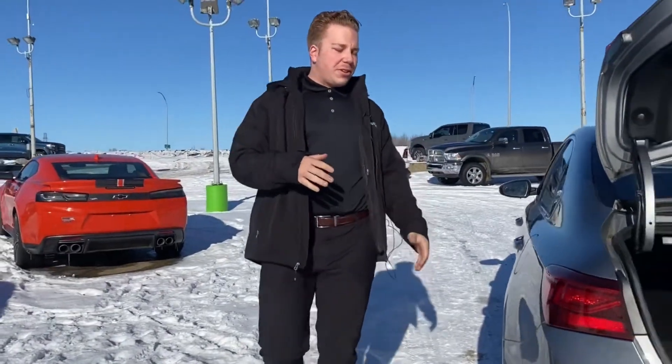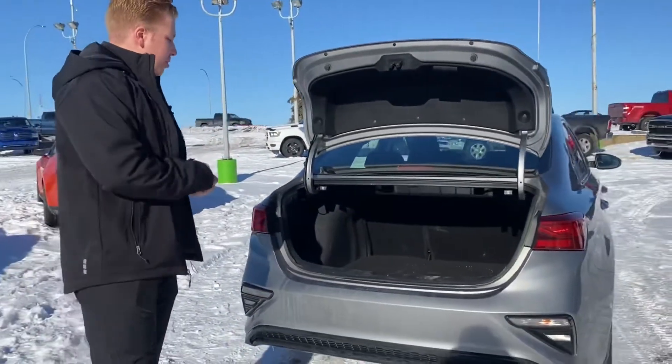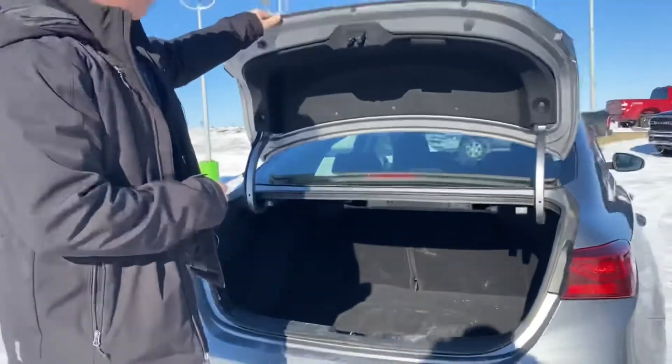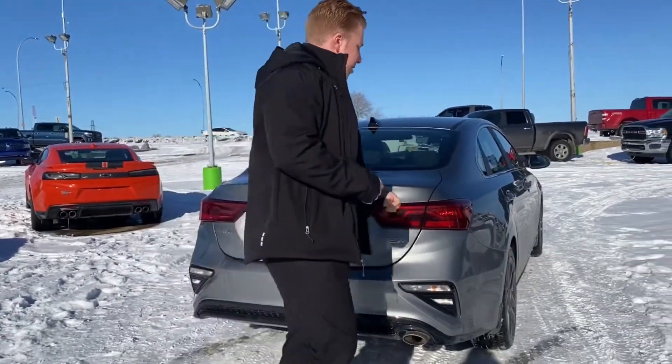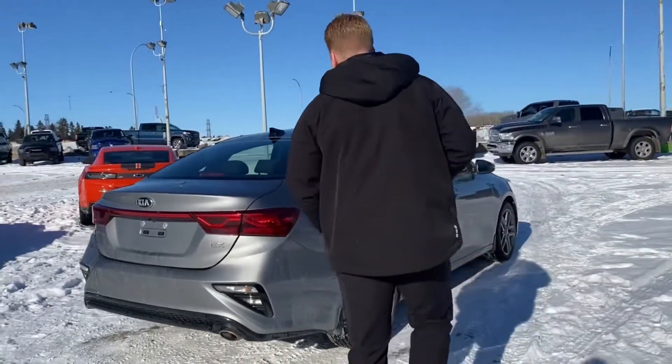Coming around to the rear of the car — very nice set of taillights, tons and tons of trunk space as well, which is very nice for a smaller commuter car. Great on gas, very comfortable drive, and tons and tons of storage room. Nice little feature — your taillight goes the whole length of the trunk, very aesthetically pleasing. You got your Forte and EX badging as well.